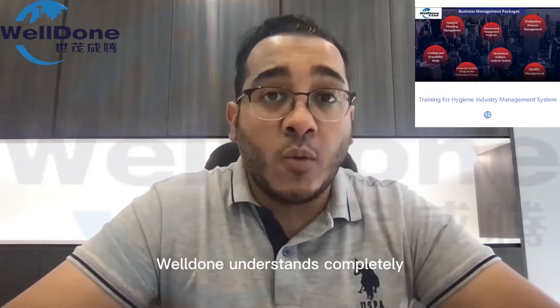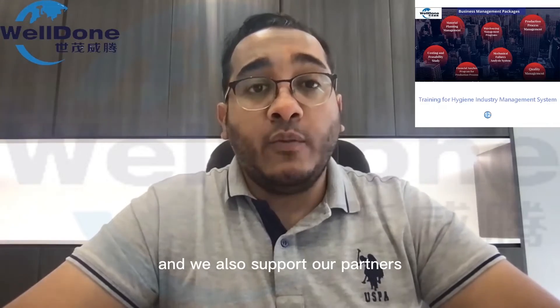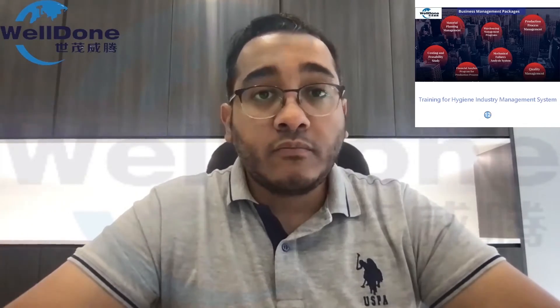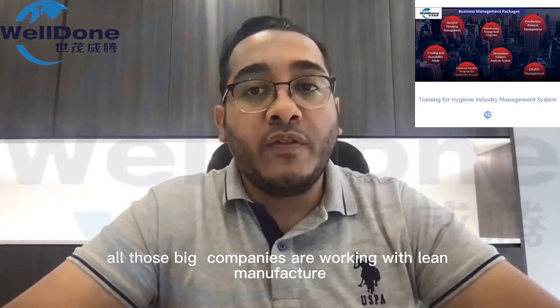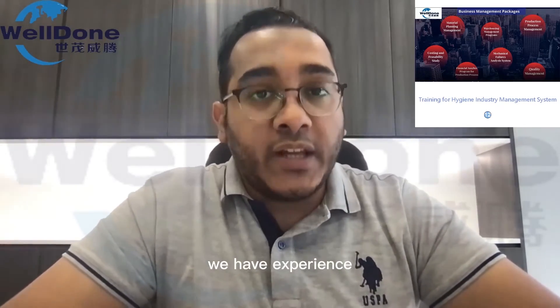Welldone understands completely that this is an essential part for the success of the project, and we also support our partners with a complete management system based on our experience. Big companies like P&G, Kimberly-Clark, Hyatt, Kimia, Yoni Charm — all those big companies are working with lean manufacturing and six sigma systems. We have the experience to support the customer with the same systems.